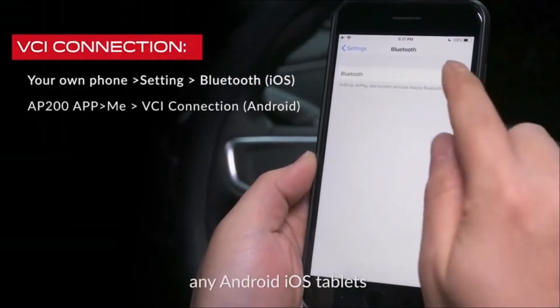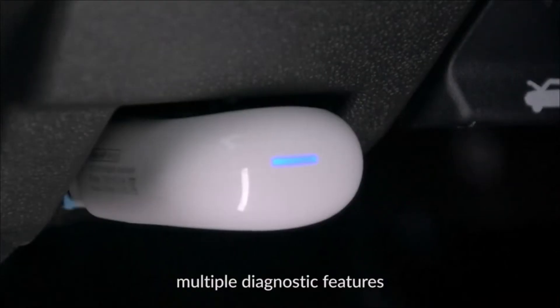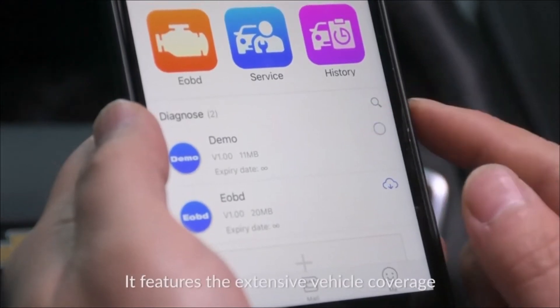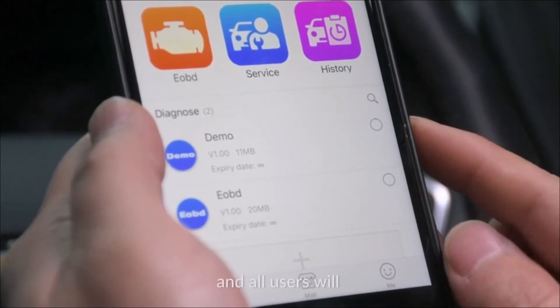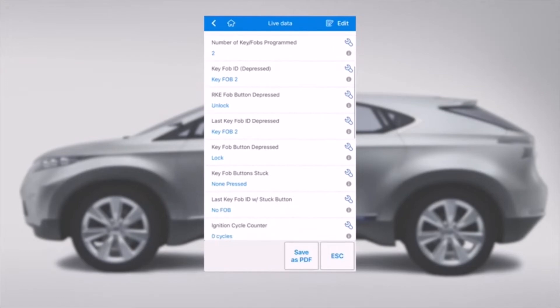The Autel MaxiAP AP200 is easy to use with all the functions of an expensive handheld scan tool, including trouble code assistance and freeze-frame data collection. You can also connect it wirelessly to your Apple or Android device to use it with the Autel MaxiLink app.